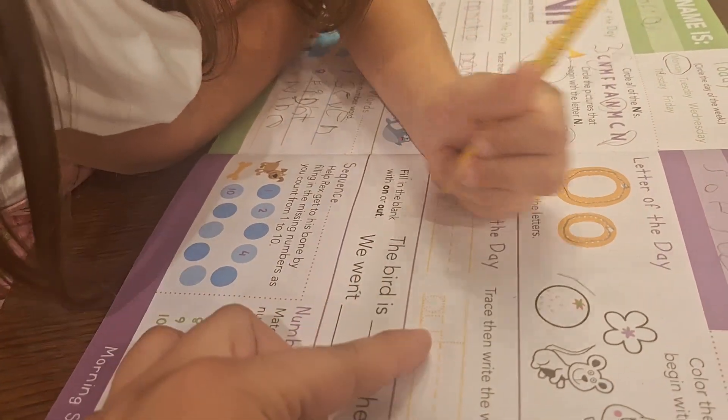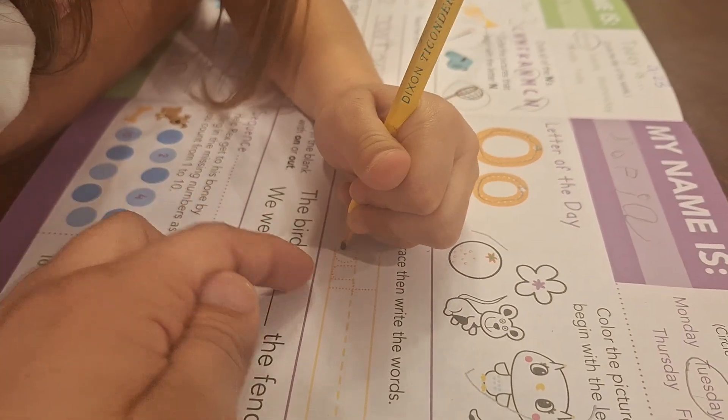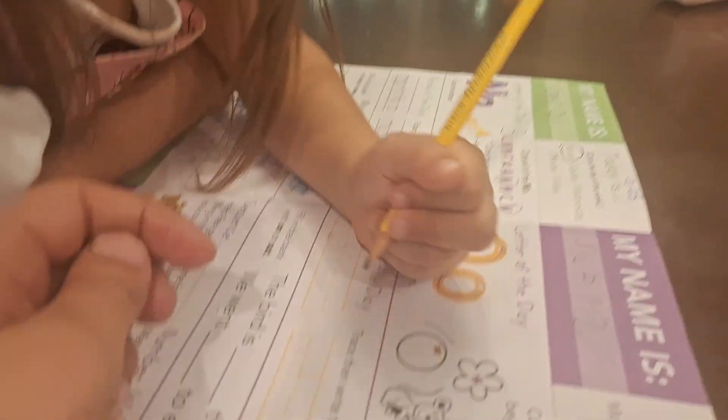But first let's read this word. What is this word? Out. O-U-T. Out. Like out — Benji's out.